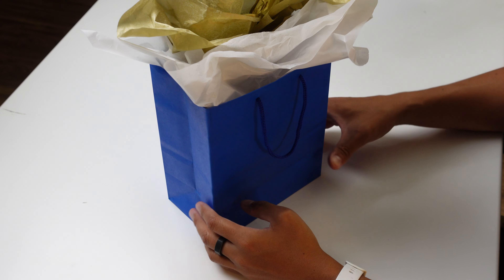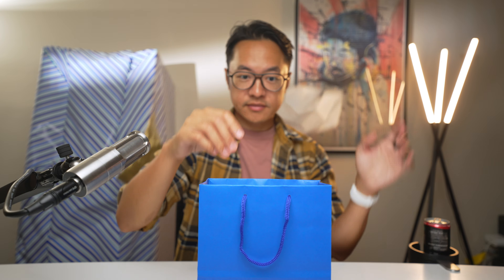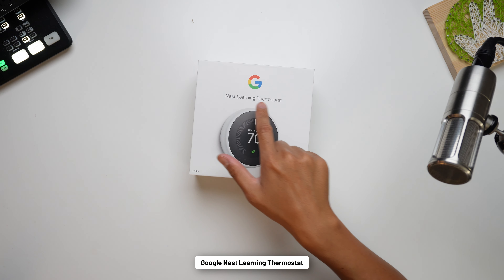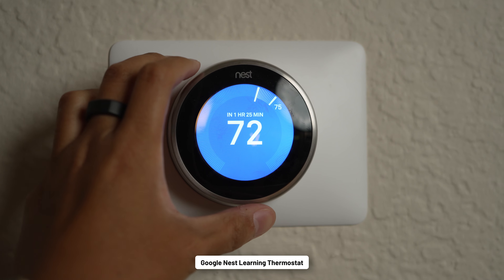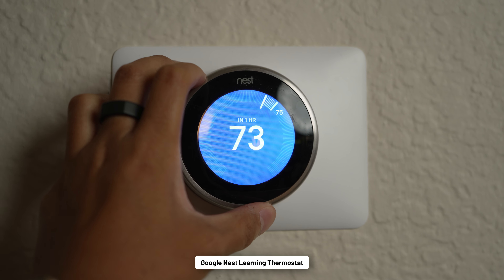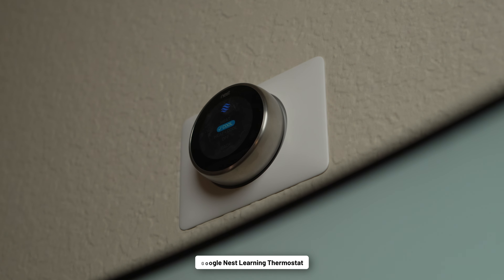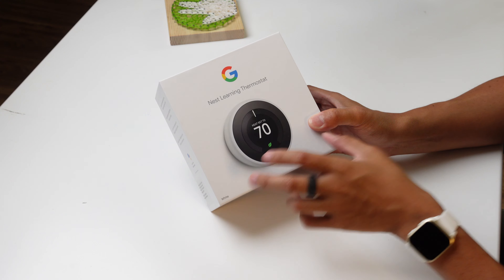We got ourselves a bag this time — they're not all going to be wrapped per se. We keep the smart home train rolling with the Nest Learning Thermostat from Google. I'm actually very familiar with this thermostat because I've had a previous version in my office for years and it's made it super easy for me to cool down or heat up my office during the appropriate seasons. But this one right here comes in white, and it does come in a few different colors.